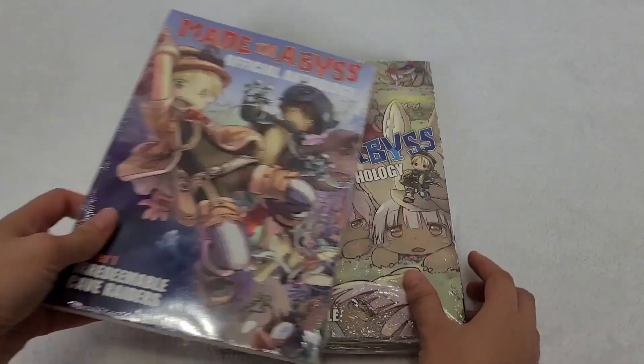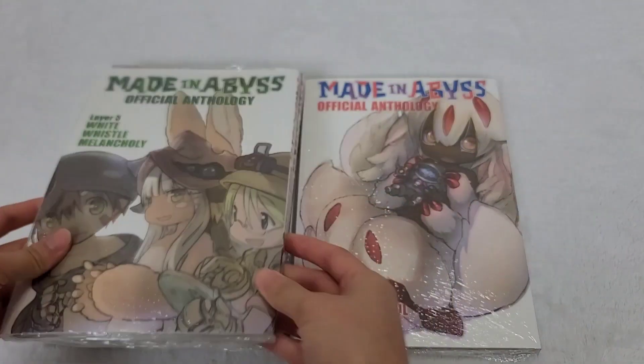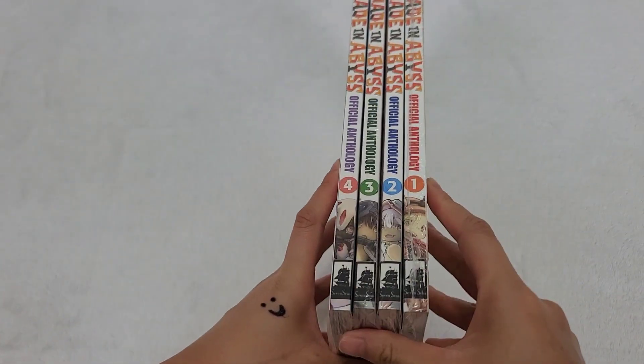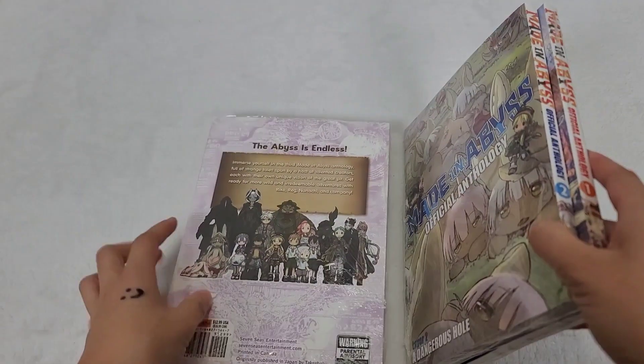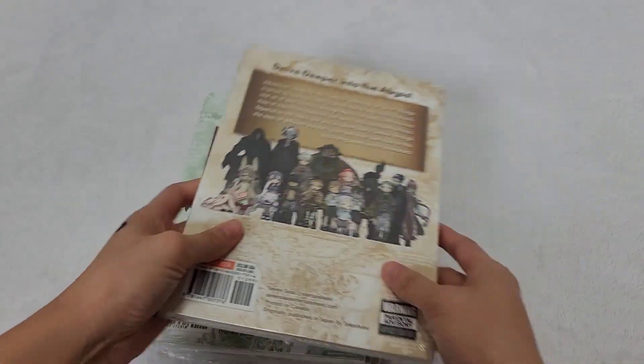Today we're gonna take a look at the Made in Abyss official anthology. I have layers 1 to 4. Currently there's only four out, but the fifth one is coming out in November — or if I upload this after November, then it's already out.